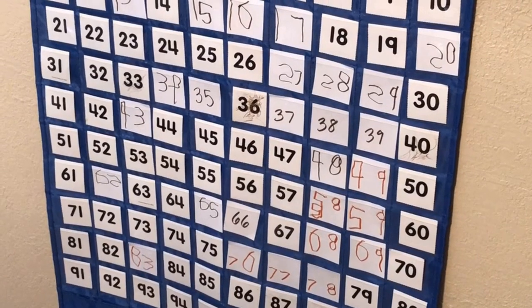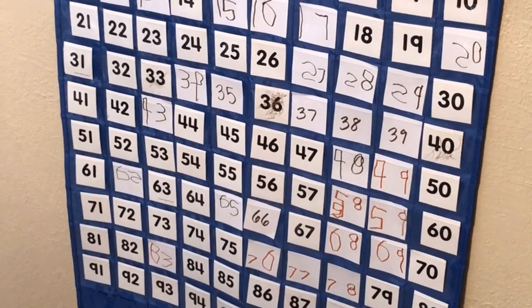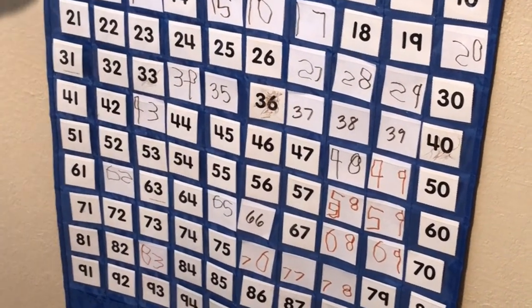Fantastic. Awesome. So you did all of the other missing numbers to 100. You are the king, baby.